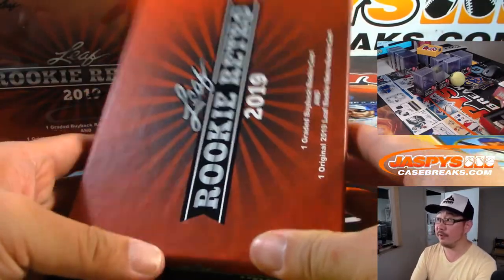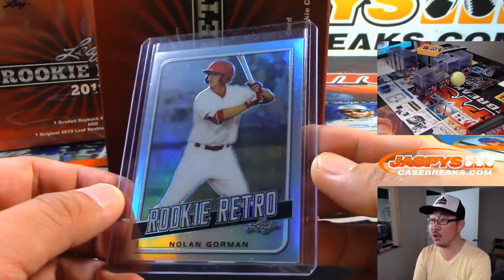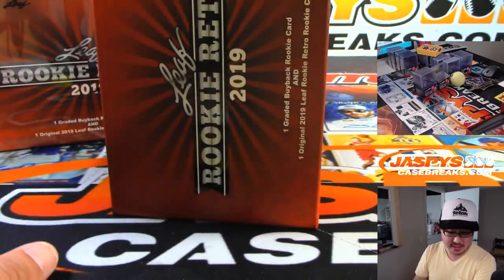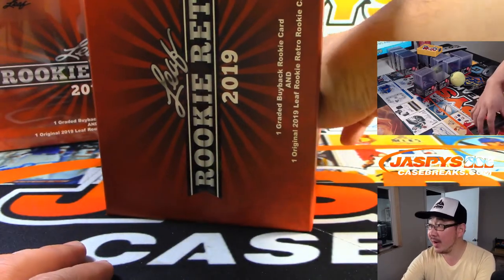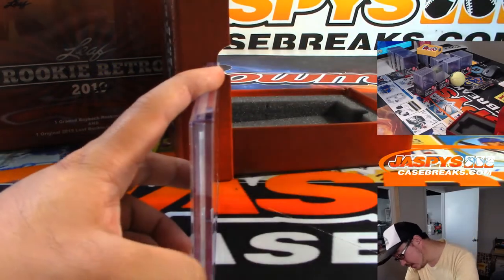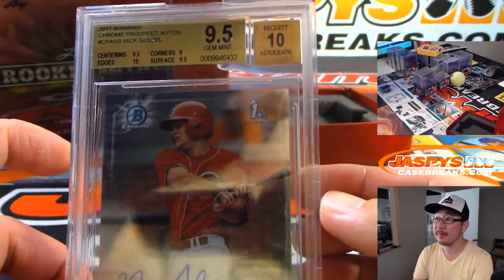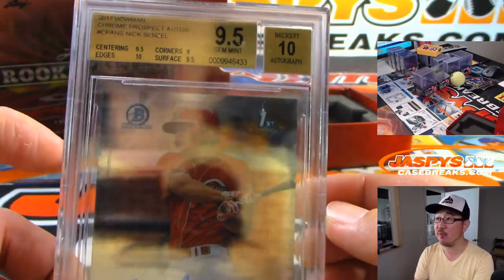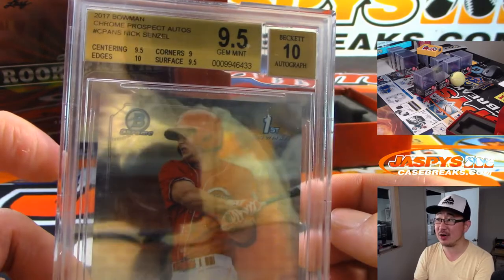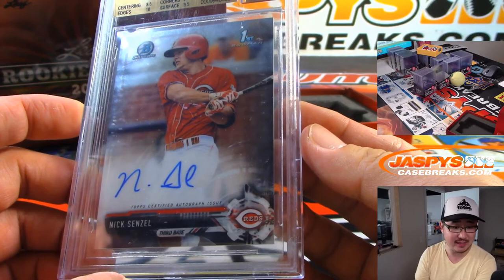All right, so the first one is one of these Rookie Retro cards — Nolan Gorman, big Cardinals prospect. G goes to Daniel Hayes. And the graded card is going to be a 9-5-10 — Nick Senzel. 2017 Bowman Chrome prospect autograph. We've got centering and surface a 9.5, corners are a 9, but the edges are a 10, giving you a 9.5 and 10 on his auto.